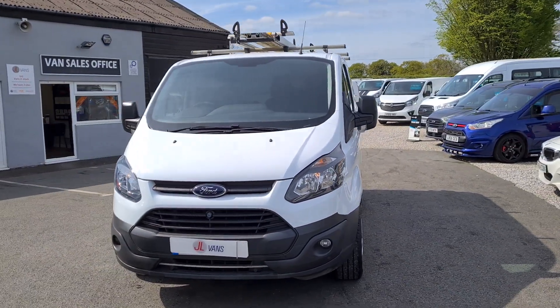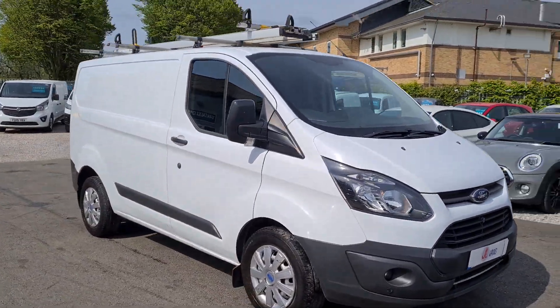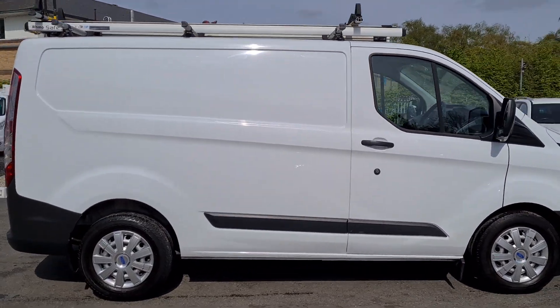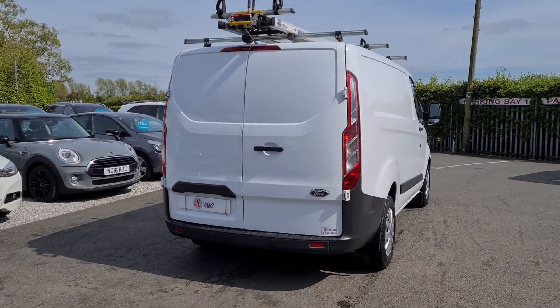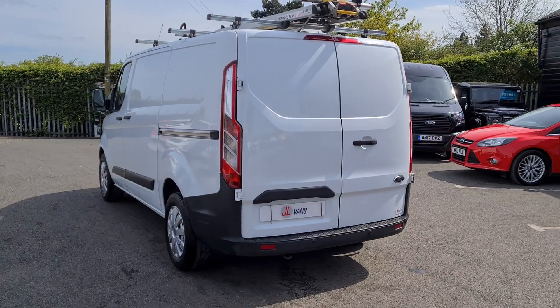Hello and welcome to Jail Vans. We have UK nationwide free delivery, currently the highest rated used van dealer on Autotrader, over 970 verified purchase reviews, also over 370 Google reviews, all 5 star. We work with a number of different finance companies so we can bespoke a finance package for you if required.